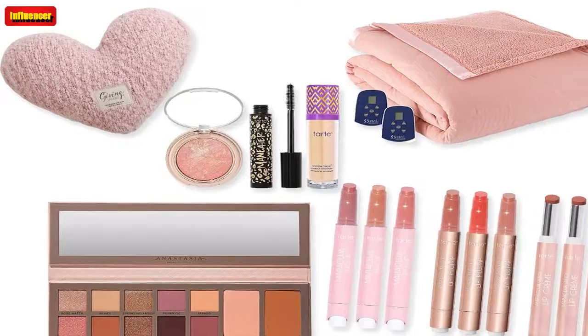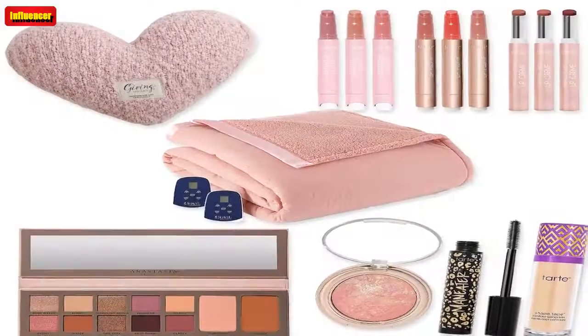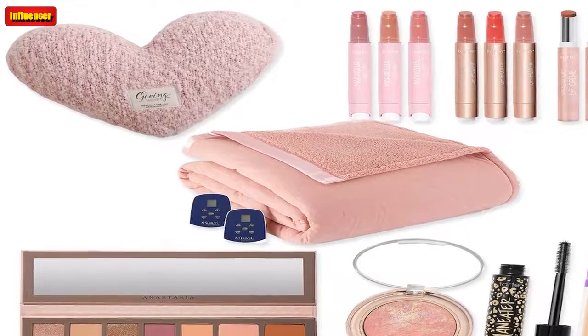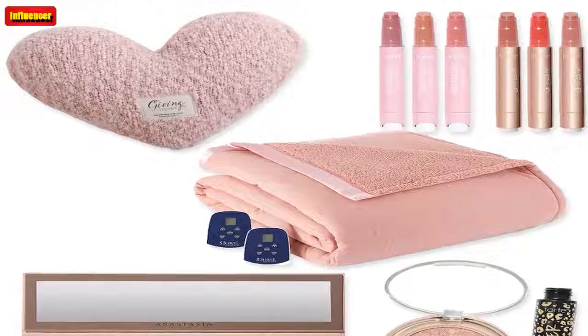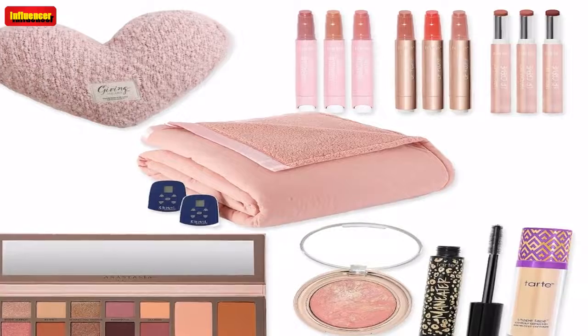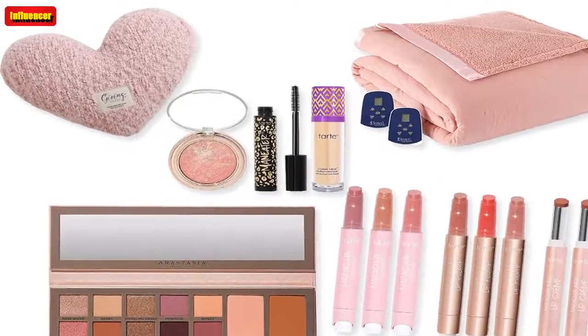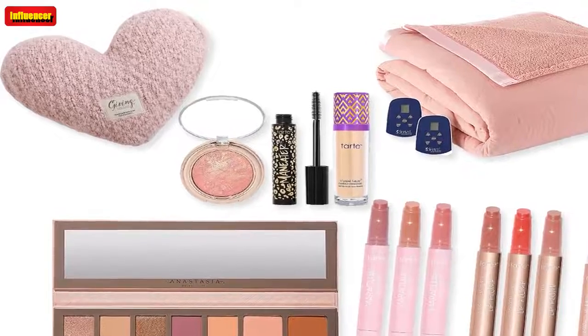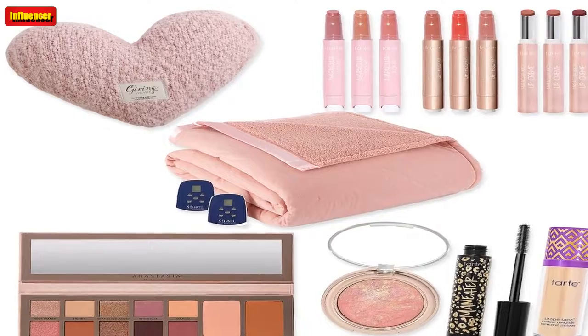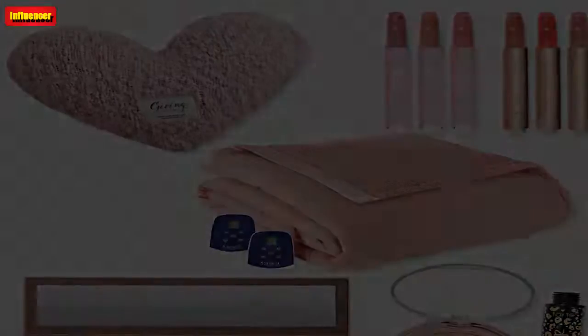Tarte Holiday Edition Marakuha Juicy Lip Plump 9-Piece Set with Gift Bags ($189, now $63): These make lips feel hydrated and give your pout a little plump. They look great on bare lips or you can apply over lip liner for a more defined look. This set includes: Marakuha Juicy Lip Balm in Peony (blush pink), Lily (warm pink beige), and Rose (soft pink beige); Marakuha Juicy Lip Plump in Forget Me Not (pink), Mixed Berries (mauve berry), and Poppy (strawberry); and Marakuha Juicy Lip Cream in Mauve, Iris (deep berry pink), and Cranberry, plus 3 gift bags.